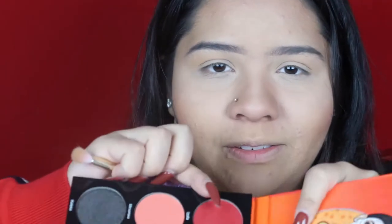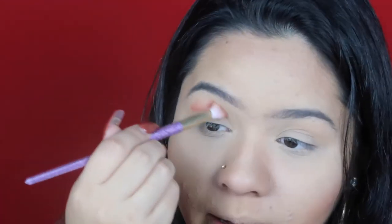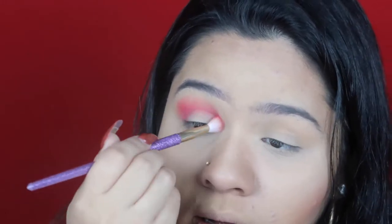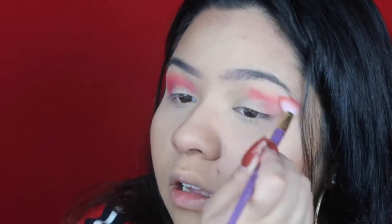I'm going in with 'Saffa,' I believe — this red color right here. I want to go for definitely that holiday vibe, red everywhere type of thing. I almost forgot how pigmented this color was.